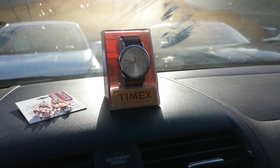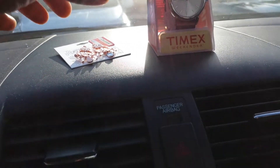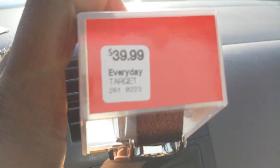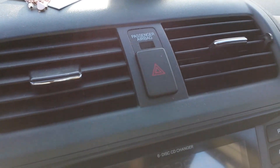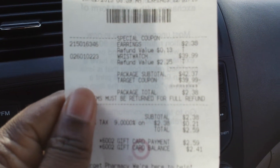So I was able to get a Timex watch for $39 for absolutely free, and I bought a clearance item with it. I only paid $2.38 for the clearance item. The Timex watch was $39.00 and I paid $2.59, and I paid that with a gift card.